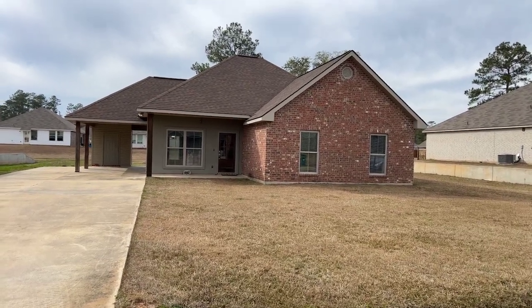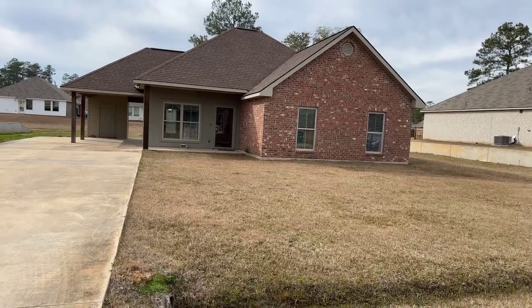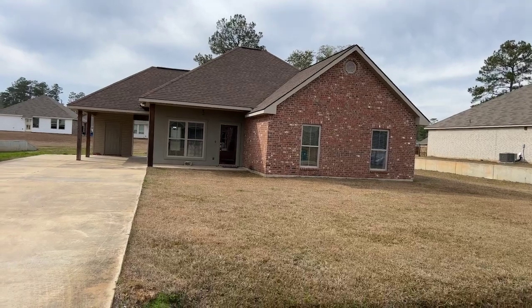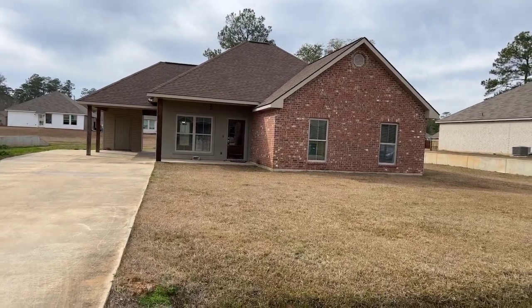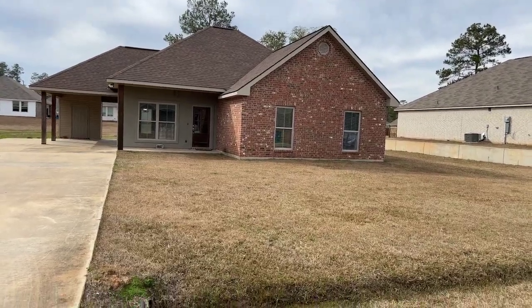Hey guys, thanks for tuning in. You must see this adorable and charming home in Fox Hollow subdivision, 48457 Red Fox Drive. This home has three bedrooms, two full baths, and is approximately 1,541 living square feet.